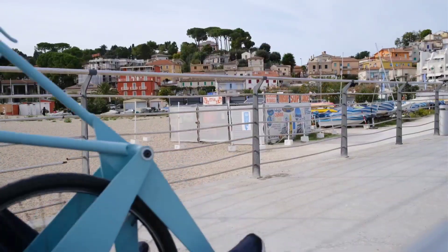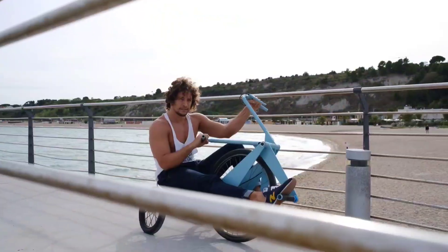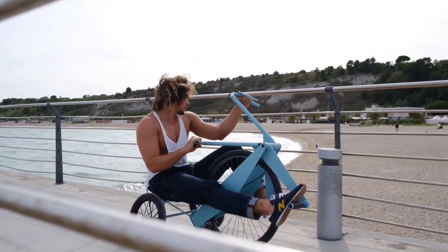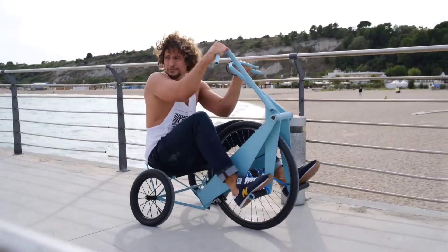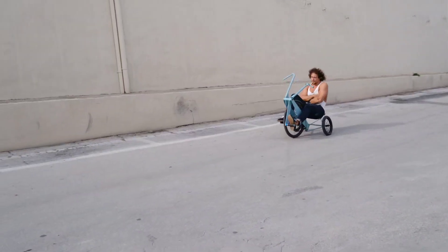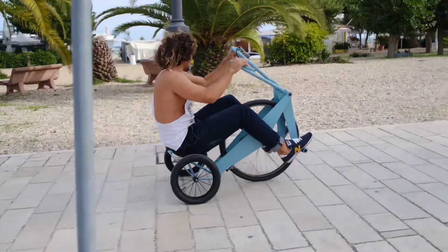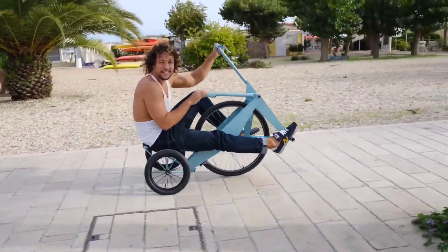Powered by a 48V 500W hub motor system and equipped with 27-speed gearing, the Chameleon Trike conquers any terrain with ease. Priced at $6,499 plus shipping, this innovative trike is the perfect blend of practicality and cutting-edge design, offering a ride as unique as you are.